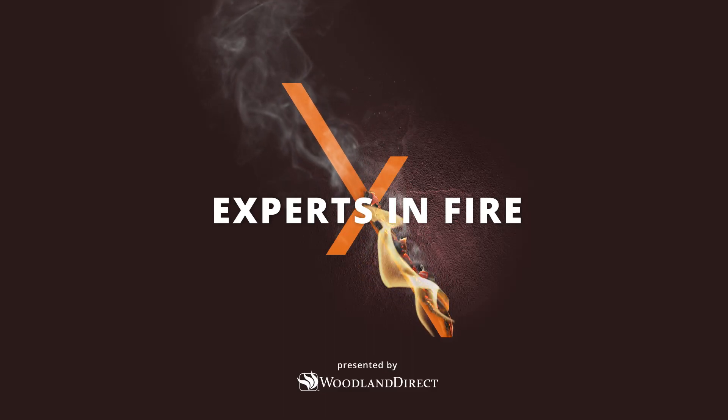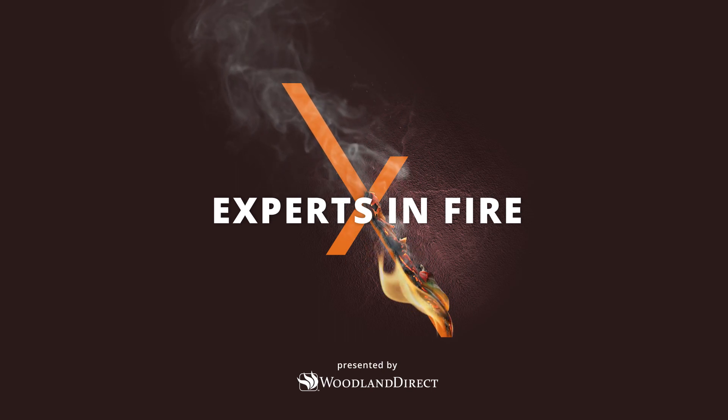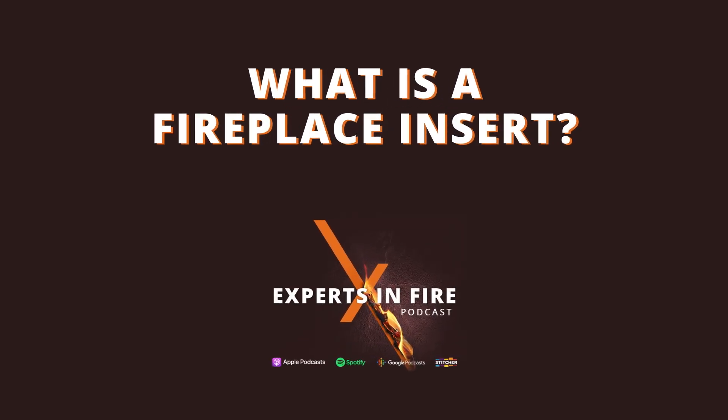Welcome back to another episode of the Experts in Fire podcast. I'm your host Mike Venard and with me today is Randy Mowry. Today's episode is: what is a fireplace insert? Let's get into it.